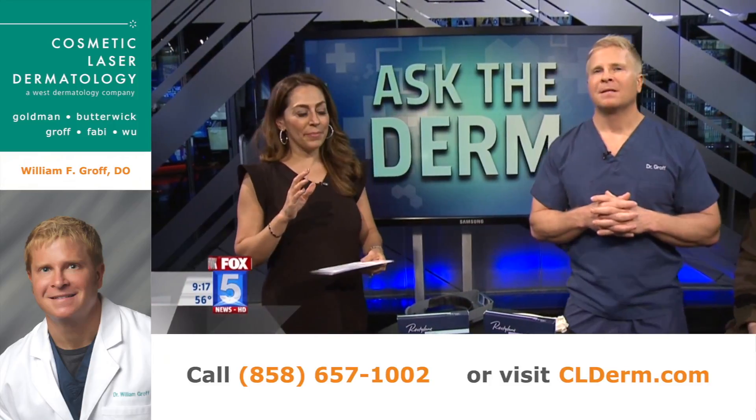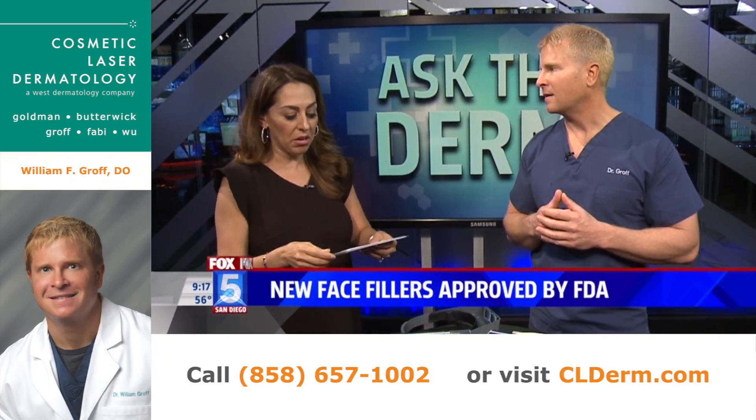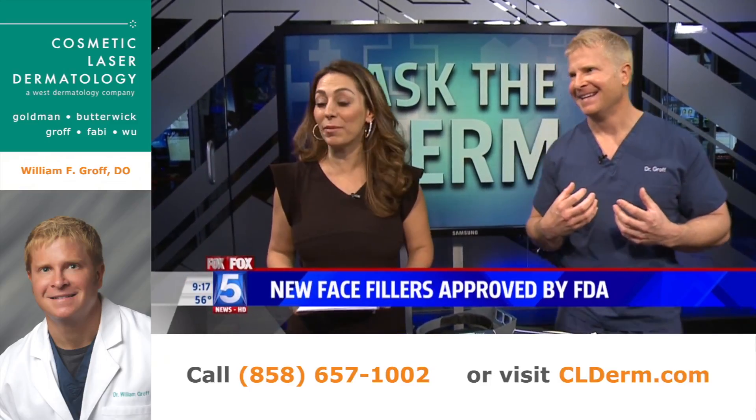So you do it once, it's like $650, and then it'll last a good year? Up to a year — depends how much you smile. If you smile a lot, if you're a happy person, it might break down quicker. Well, you better bring six or seven syringes for me then.